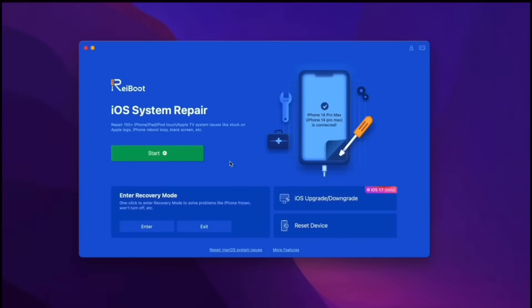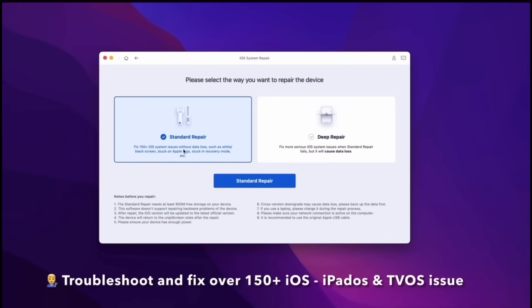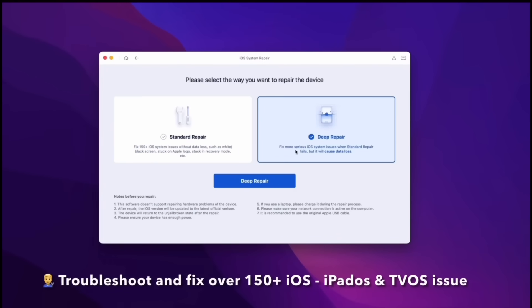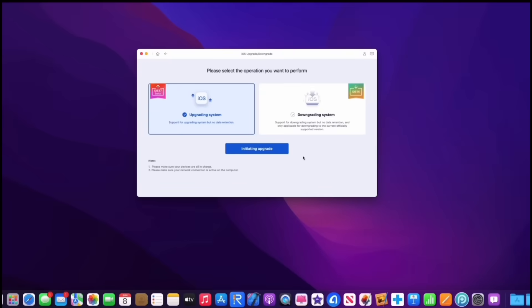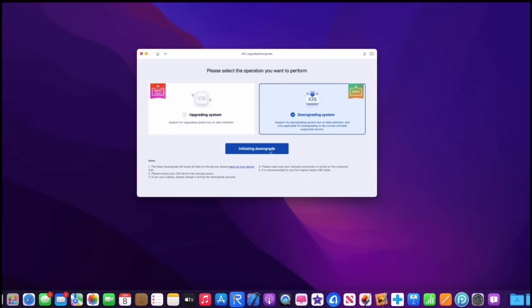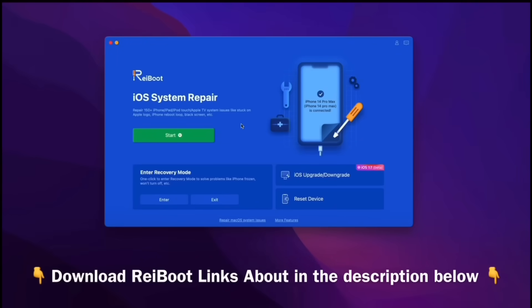Today's video is sponsored by Reiboot. Reiboot can help you troubleshoot and fix over 150 iOS, iPadOS, and even tvOS issues — things like stuck on an Apple logo, a constant boot loop, recovery mode, and so much more with just a few simple clicks. Reiboot can also help you upgrade to iOS 17 or even downgrade from iOS 17 back to iOS 16 without losing any of your data. Check out Reiboot for any of your beta issues — links will be in the description down below.